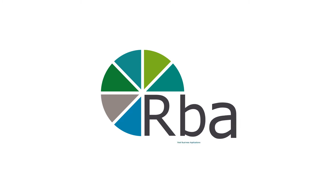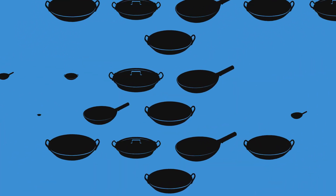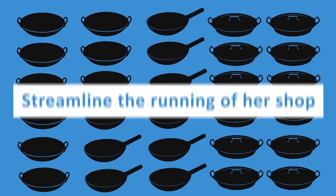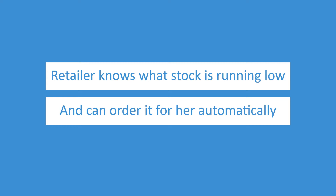But with the help of RBA's retailer system, Jane was able to streamline the running of her shop with more time to develop her business. Retailer knows when stock is running low and can reorder it automatically to fill her shelves. And when stock comes in, she can just scan it and retailer will know if anything is missing from her order.